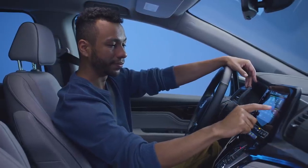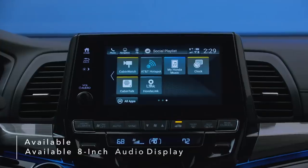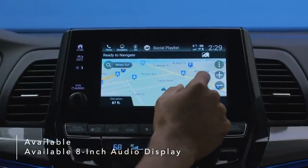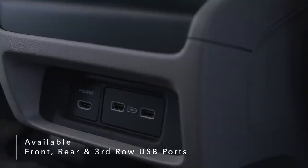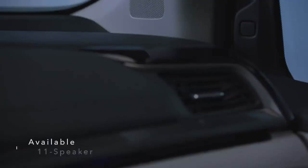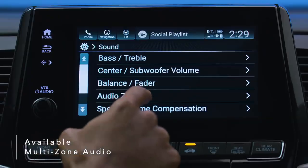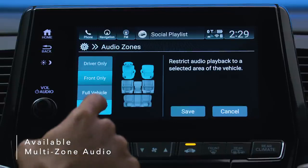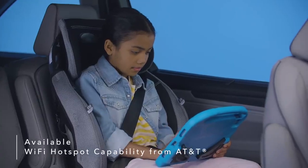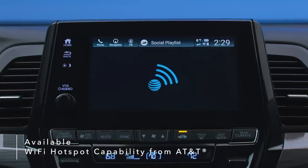Designed with a host of smart features for the whole family, the Odyssey brings new levels of innovation and convenience. An available bright, full-color 8-inch audio display lets you touch, pinch, and swipe your way through music, podcasts, and navigation, while available front, rear, and third-row USB ports make charging multiple devices at once a breeze. An available 11-speaker premium audio system fills your Odyssey with high-quality sound, and customizable multi-zone audio lets you choose preset zones to play music in one area while keeping other areas quiet. Enjoy Wi-Fi on the go with available wireless streaming capabilities, including audio and entertainment system updates with a data plan from AT&T.